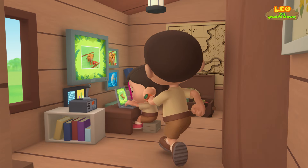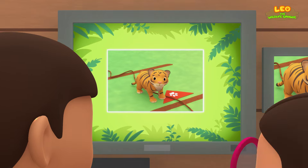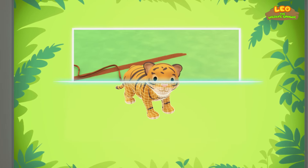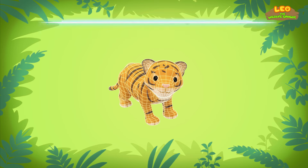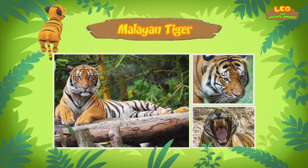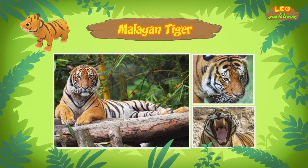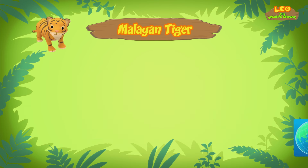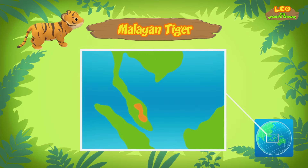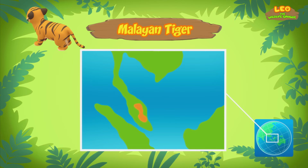Hi Katie! Did you find more information about the cub? I sure did! The cub you found is a Malayan tiger! Does that mean it comes from Malaysia? That's right! Malayan tigers come from the forests of the Malayan Peninsula in Southeast Asia, but they can also be found in Southern Thailand!